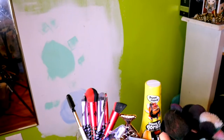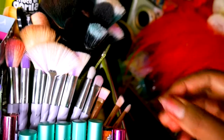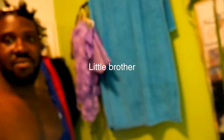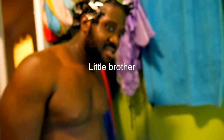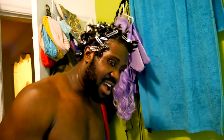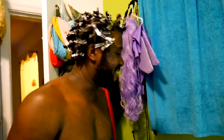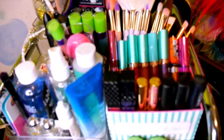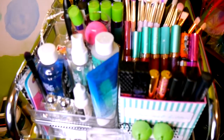My brother came in and interrupted — I still haven't painted that wall. Okay so before my brother interrupted me, let me get back to showing you.